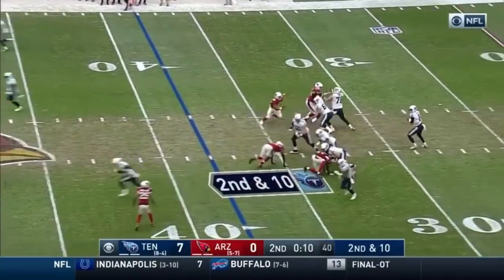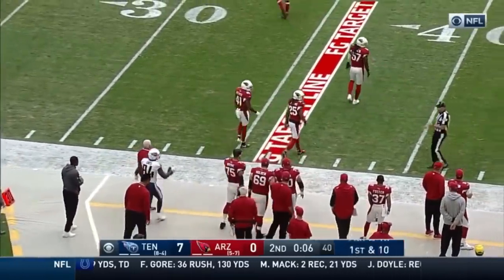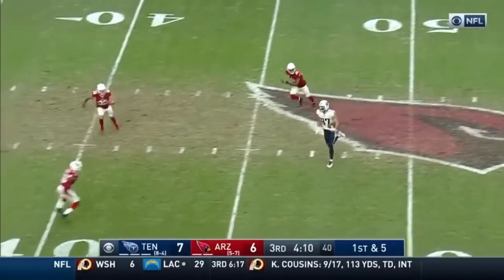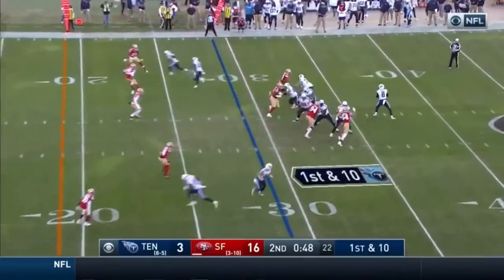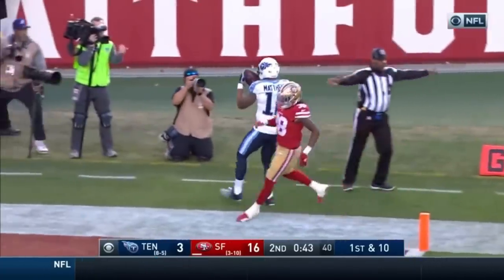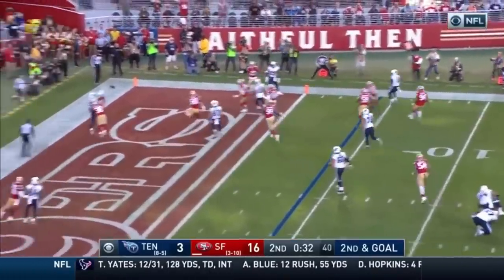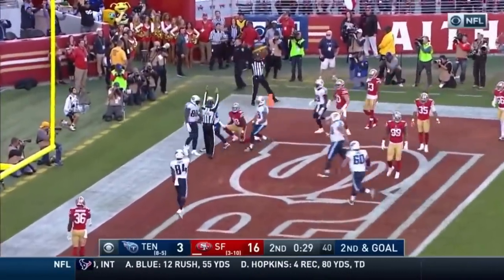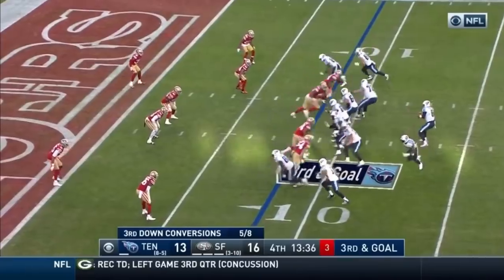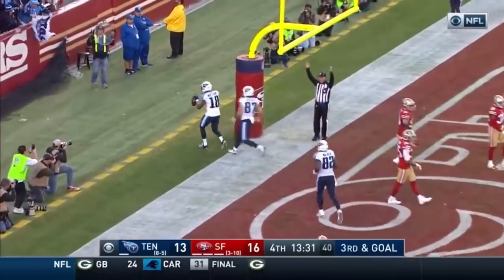Chandler Jones at the bottom. Mariota looking for Davis — he's got him and out of bounds at the 40 yard line. Play fake, Mariota throws on the run, completes it to Decker at midfield, all the way down to the 29 yard line. Mariota looking for Matthews — he's got it at the six and out of bounds. Mariota buying time, throws, and in the back of the end zone — caught, guess who, Delaney Walker! Five for five on this drive.